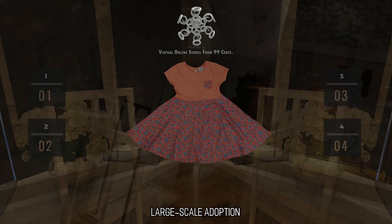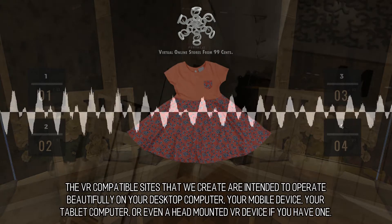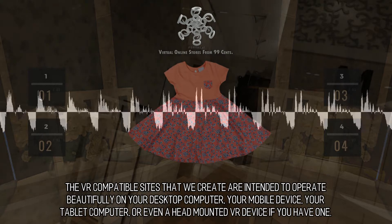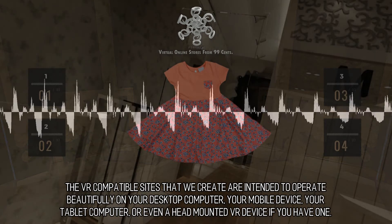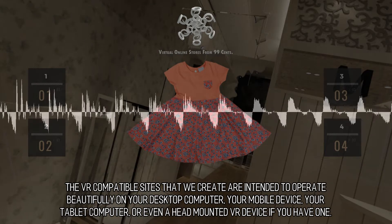The VR-compatible sites that we create are intended to operate beautifully on your desktop computer, your mobile device, your tablet computer, or even a head-mounted VR device if you have one.